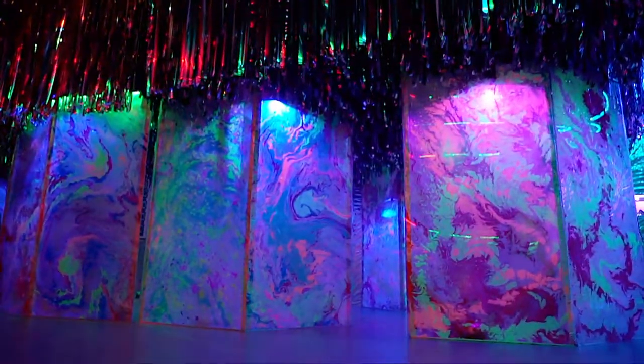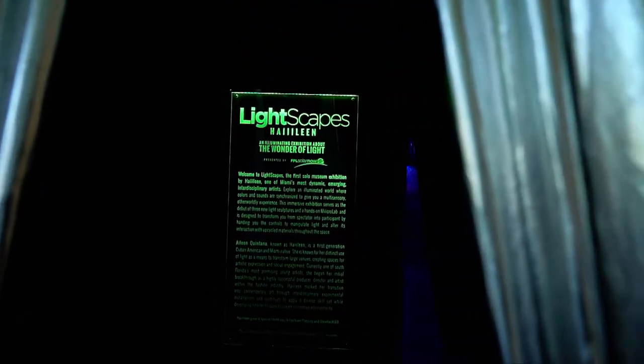We're here at the Young It Art Museum in Davie to talk about Lightscapes, and we're sitting here with the artist herself, Hyleen. I'm sure it took a lot to fill such a huge space, but that's sort of your forte, so tell us a little bit about your grand idea for Lightscapes.